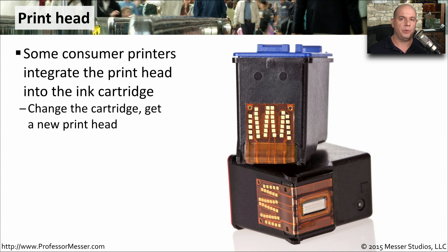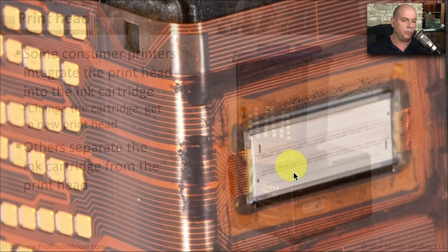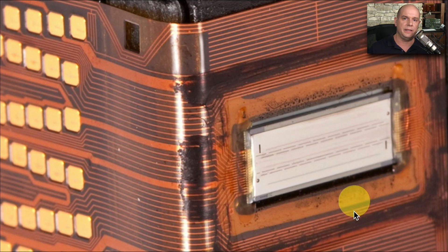The printhead in an inkjet printer, especially consumer inkjet printers on the market, often has the printhead integrated into the ink cartridge. Because ink can clog easily, by swapping out the print cartridge and the printhead simultaneously, you're able to avoid many of those problems. Some printers have the printhead built into the printer itself instead. These are a couple of print cartridges with the printhead built into them — you can see the contacts on the back that allow the printer to interface with the cartridge, and the printhead itself is very small and inexpensive.